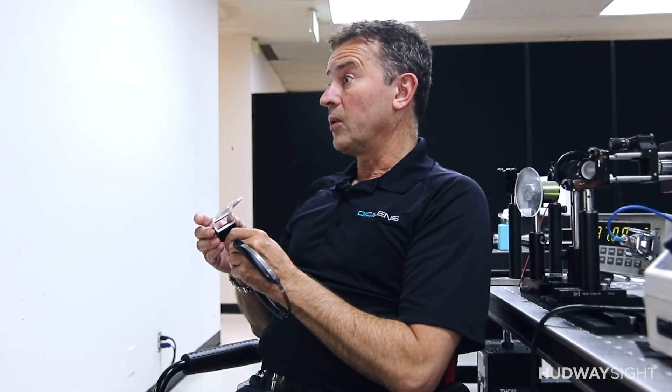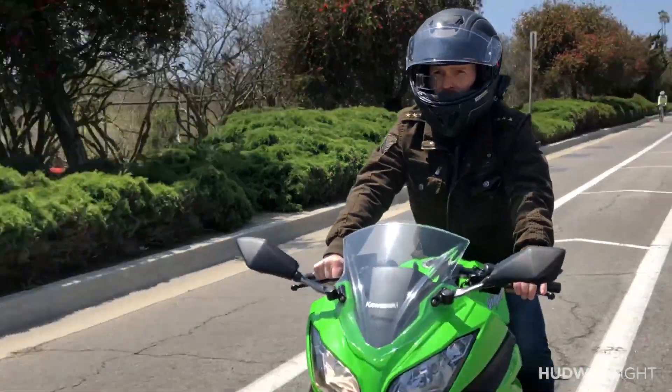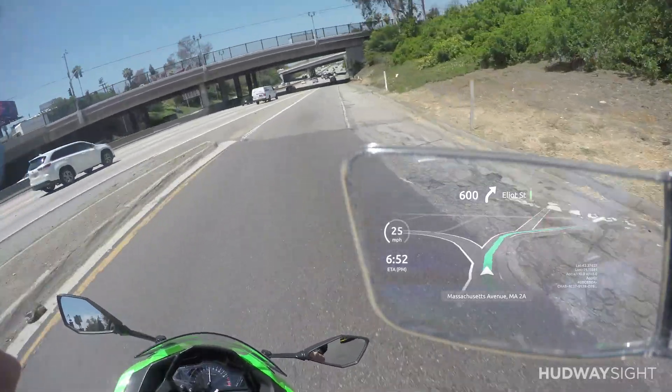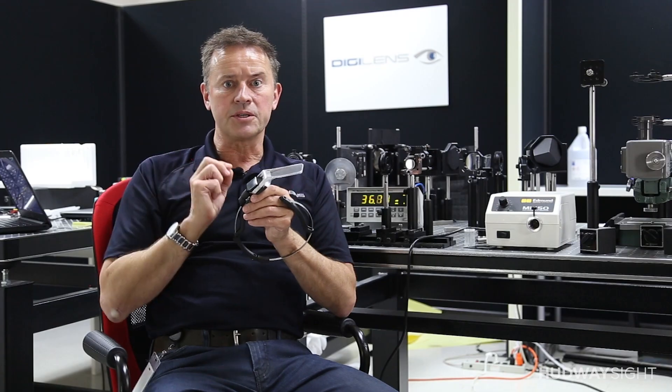The key thing about waveguide optics — and frankly the breakthrough for head-up displays — is that this optic is just like wearing an eyeglass. You have no obscured vision whatsoever. You just look normally and naturally into the free world and see the information overlaid, completely unobscured by any form of apparatus around you.